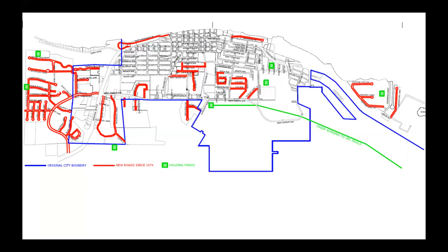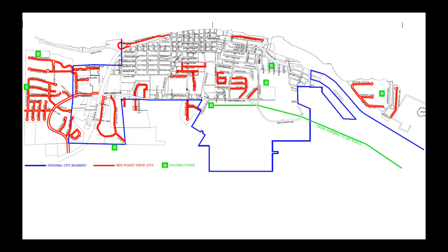When I grew up, I grew up on Blanche Street right here. There was still a holding pond up here — this is where we used to play. There was actually a bunch of mobile homes and things. After the war, the people that came to Michigan Tech lived there. But that area flooded as well.